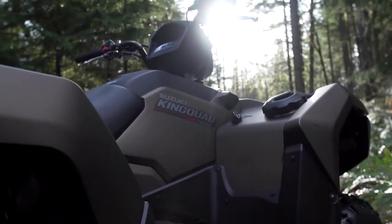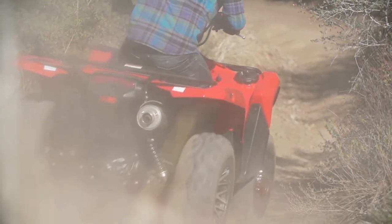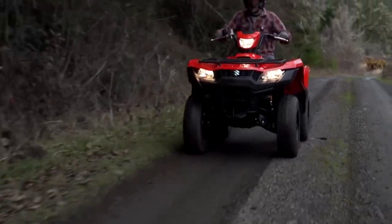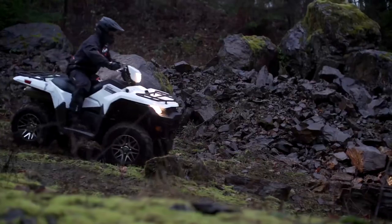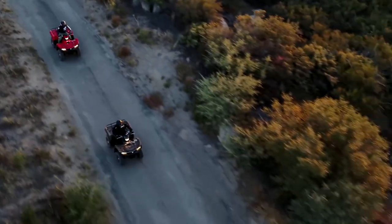Suzuki's most powerful and technologically advanced ATV is the 2018 King Quad 750 AXi Power Steering. The 722cc fuel-injected engine produces plenty of torque, resulting in output that's standard for utility sport ATVs.